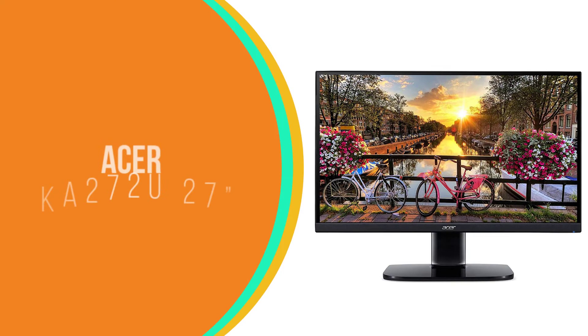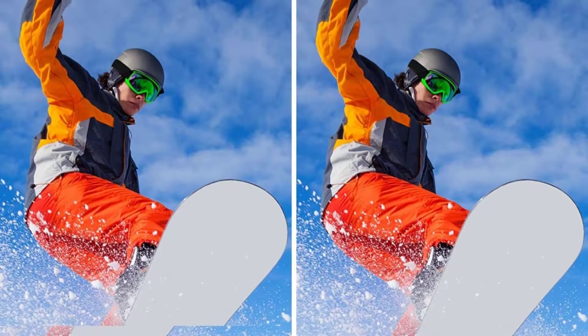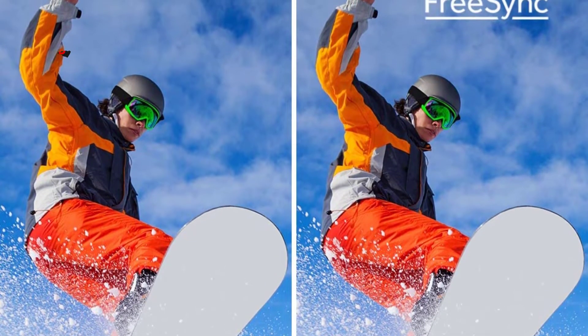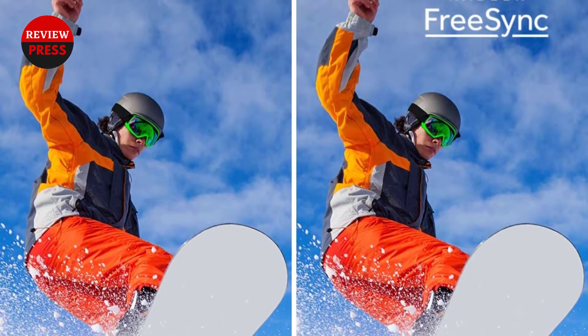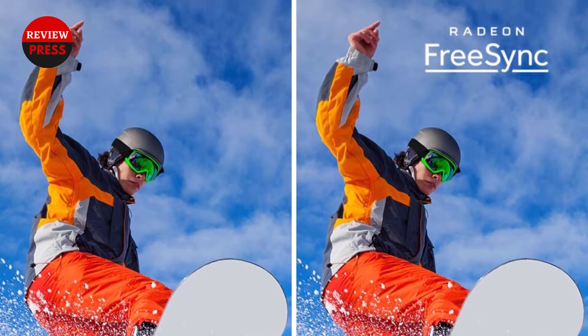Number 2: Acer KA272U 27-inch. If you want a monitor that is sturdy enough to handle some serious gaming, you must check out the Acer KA272U monitor.